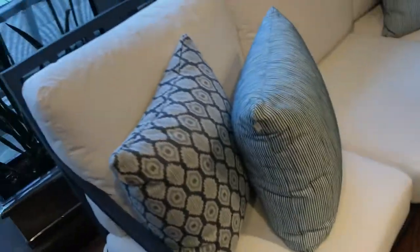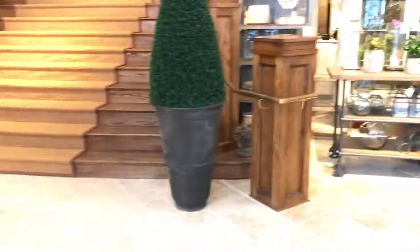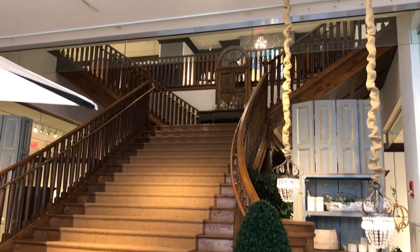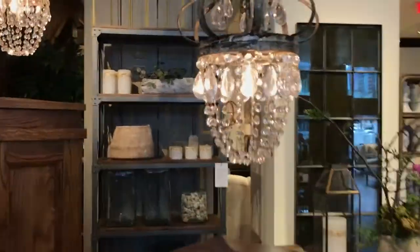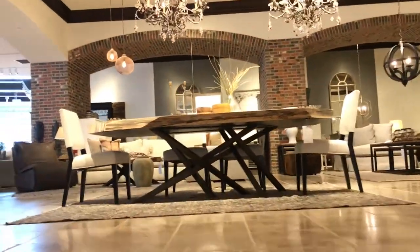We are just going to move along and head towards the center of the store, then head on up these gorgeous steps here. Check out that grand staircase. Before we go, we're going to check out this chandelier — I think this one is considered a chandelier. It will be linked below. We're going to mosey on up these steps and head to the left. This store is huge, and I did not realize how huge it was until I got upstairs.